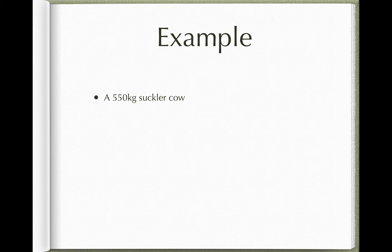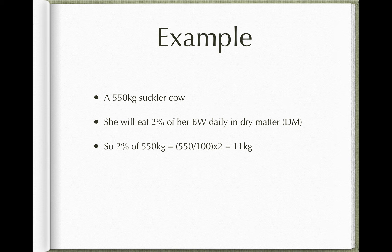Let's say we have a 550kg suckler cow admitted to your hospital for a few days and your job is to feed her. We know she'll eat 2% of her body weight daily in dry matter. Take 550kg, divide by 100: 1% is 5.5kg. Multiply by 2 for 2%: that's 11kg. So this cow will eat 11kg of dry matter a day.